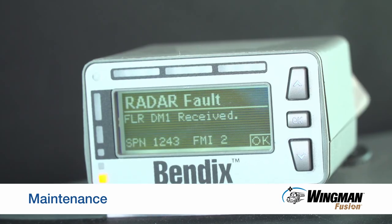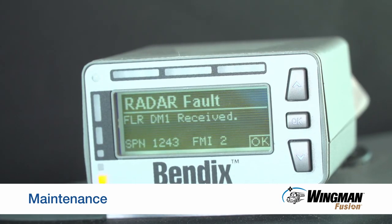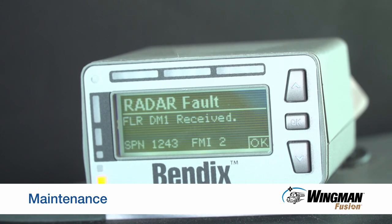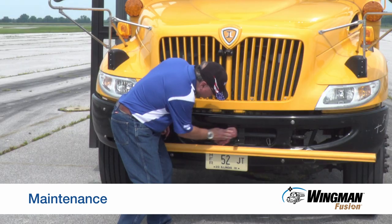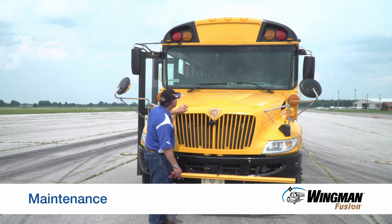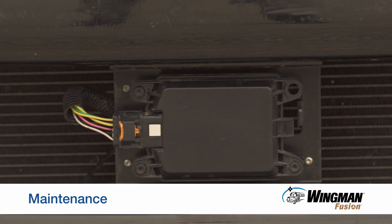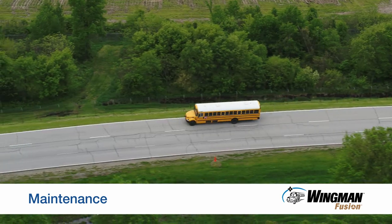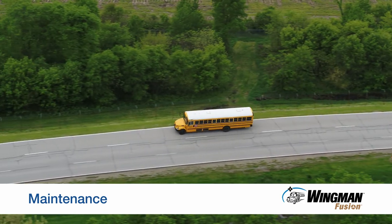Should you receive a collision mitigation system fault on the road, pull over to a safe area. Then check the radar and camera for anything that may be blocking them, such as dirt, mud, snow, or ice. Remove any obstruction, making sure both the radar and the windshield are cleaned. The fault should go away. If it doesn't, seek repair as soon as possible.